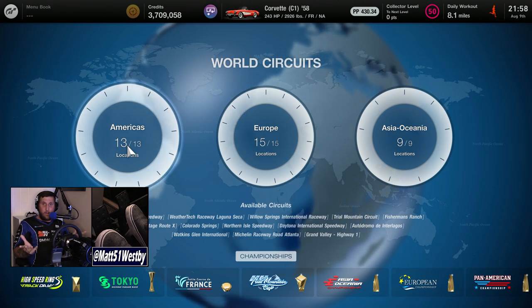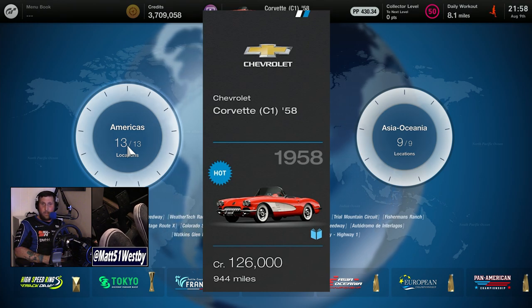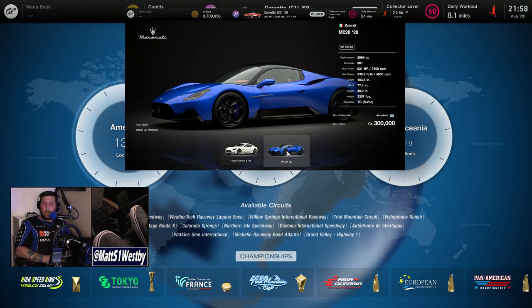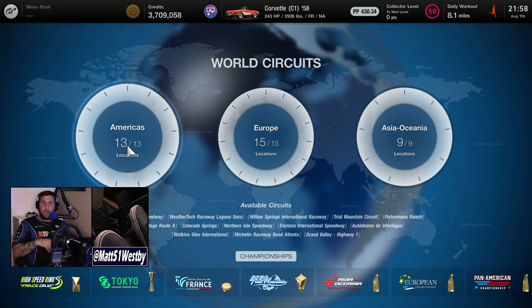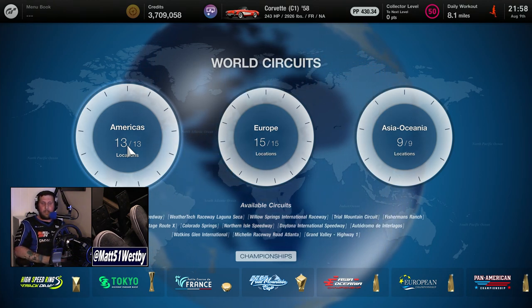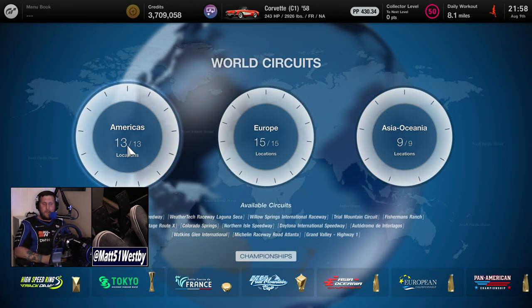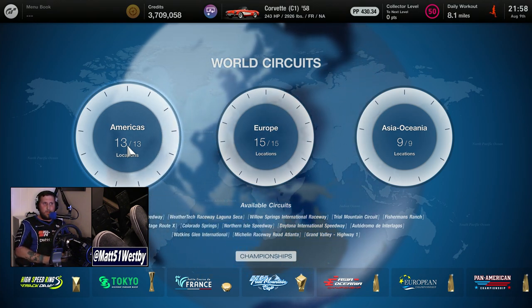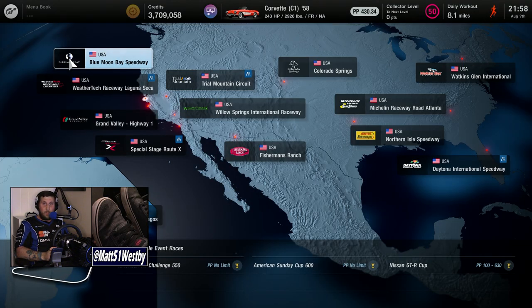For the two cars we can actually buy currently, we can get the C1 Corvette in the Legendary Car Dealership for 120,000 credits, and the Maserati MC20 in Brand Central for 300,000 credits. Hopefully the C1 Corvette is still there when you see this, as the Legendary Car Dealership tends to rotate cars frequently — typically around two to three weeks.